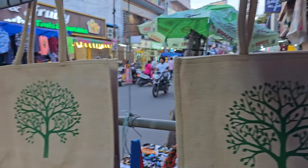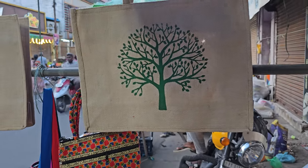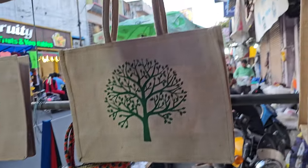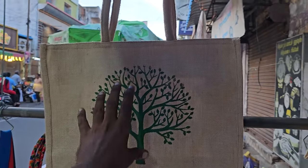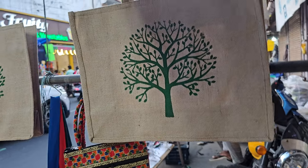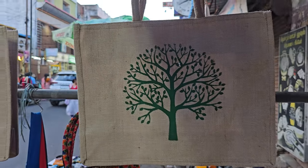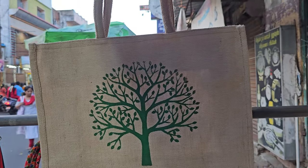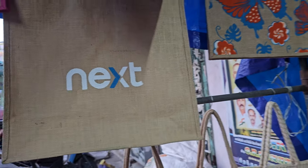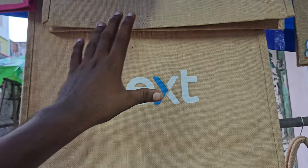We have three bags in stock this week. When you want to buy, you can come to me directly and purchase here or online. We are going to show you the prices — we are going to get $250 for the first one. The next bag is a travel box, the biggest in stock, and it is $300.